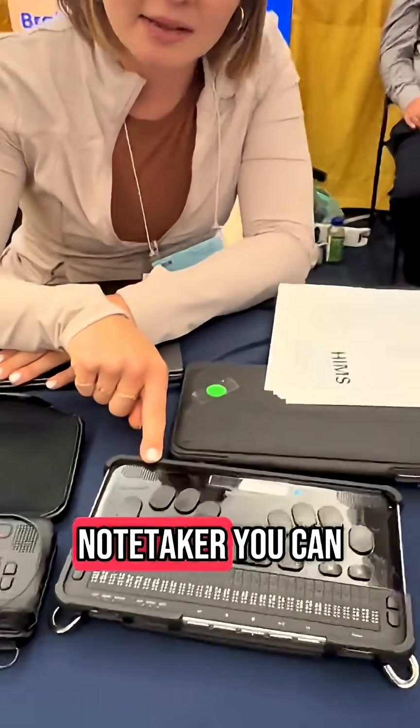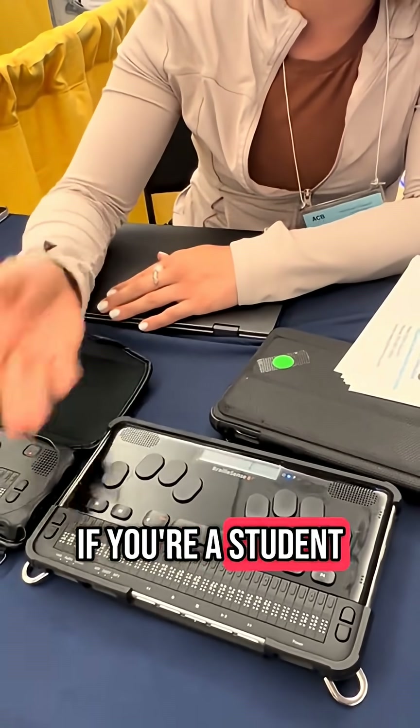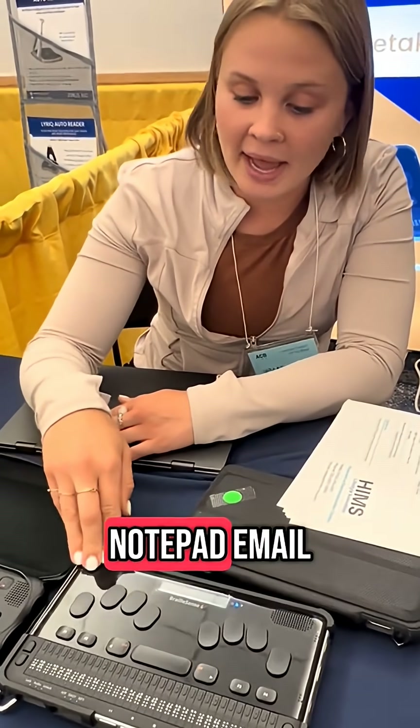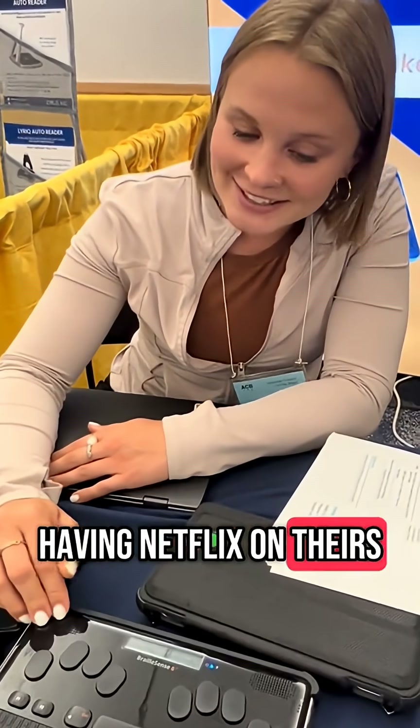This is our note taker. You can do most things you can do on a laptop on here. If you're a student, you can do math, you can graph out equations. You can access the word processor, notepad, email, web browser. You can download any third-party app that you want — my coworker loves having Netflix on there. There's also a schedule manager on here for you.